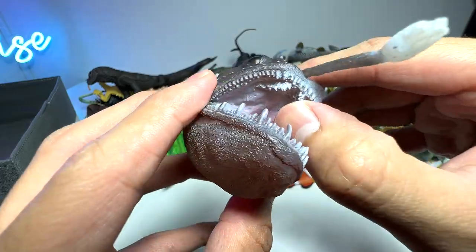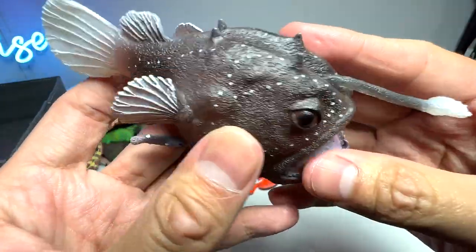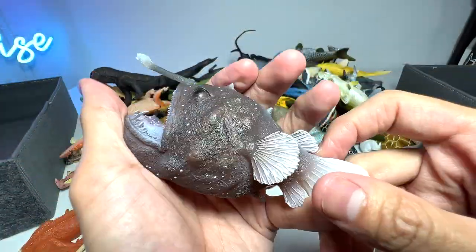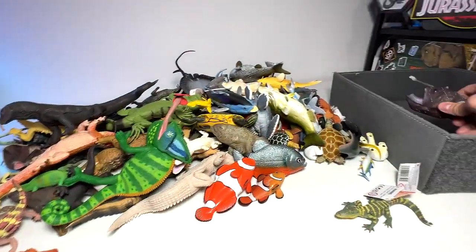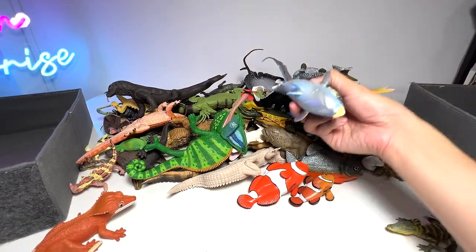There are a couple of rows of teeth right here — very cool. The teeth are really sharp, and the body has a very uneven texture that allows it to camouflage like the rocks on the ocean seafloor.